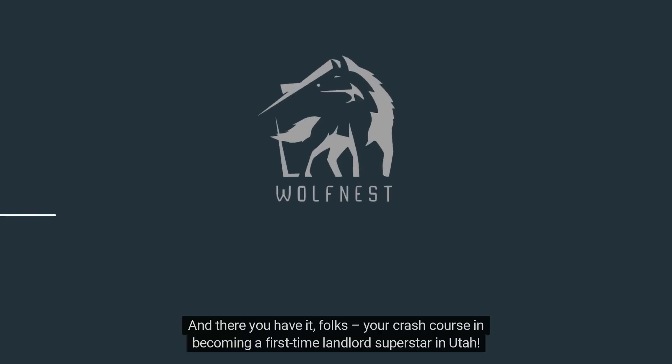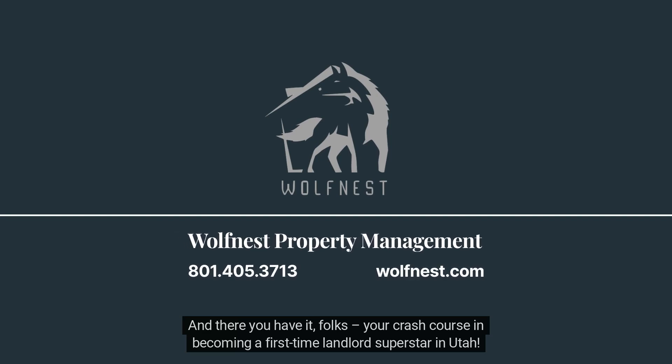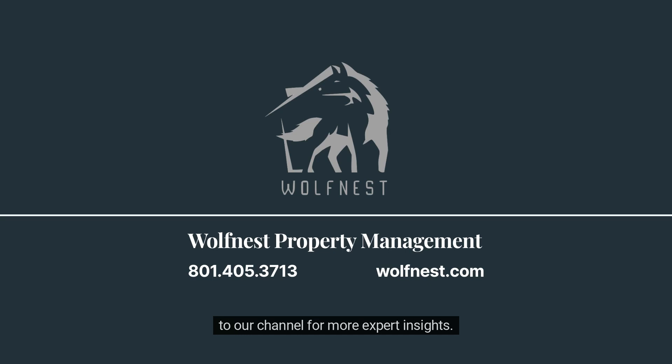And there you have it, folks — your crash course in becoming a first-time landlord superstar in Utah. Don't forget to hit that like button, share this video with your fellow aspiring landlords, and subscribe to our channel for more expert insights. Thank you for watching, and we'll catch you in the next video. Bye bye!